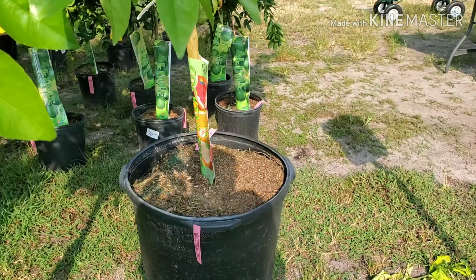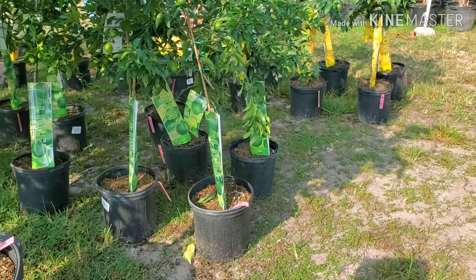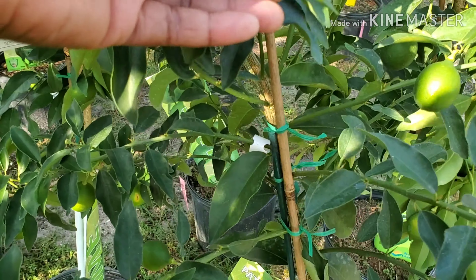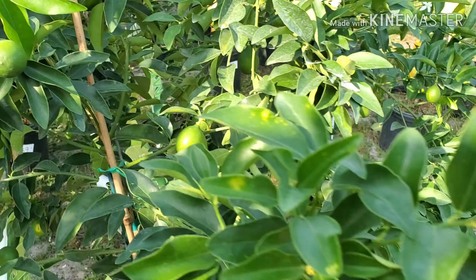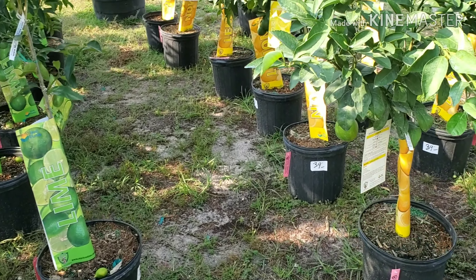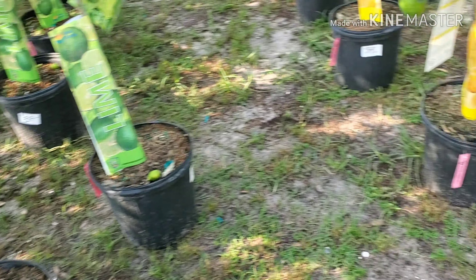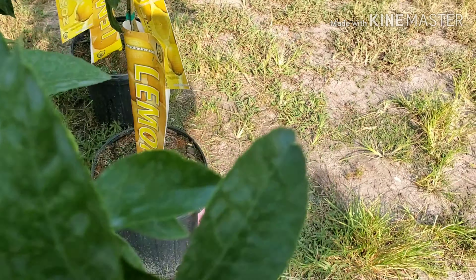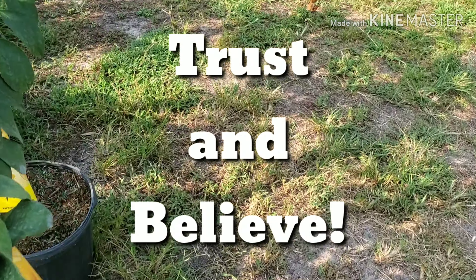Here are some limes — these are nice, they already have fruit on them. Patio citrus lime. There's a row of limes and a row of lemons. These trees are $39 and they already have fruit on them. Look at this lemon tree — $39. Trust and believe, I will be back here.